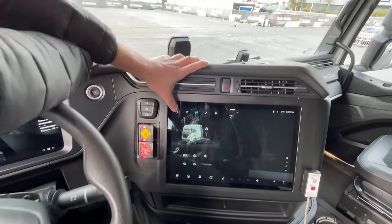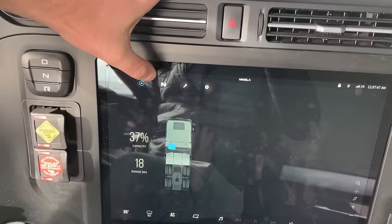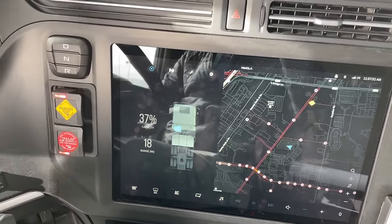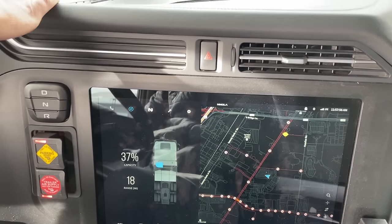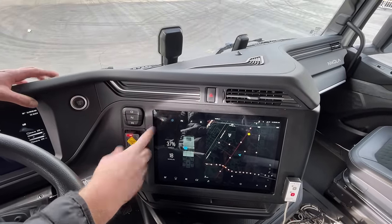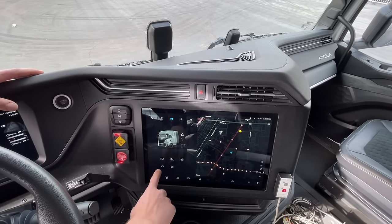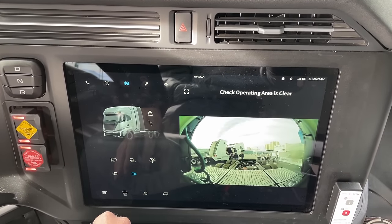If your phone is hooked up, it'll all be controlled through here. This is our hydrogen capacity — ignore the range, we've been flying around the block, starting, stopping, doing hard accelerations. The truck is very confused right now about how far we could go because we've driven it not very far. Kind of the home screen — we have frontal cameras, we have rear cameras.